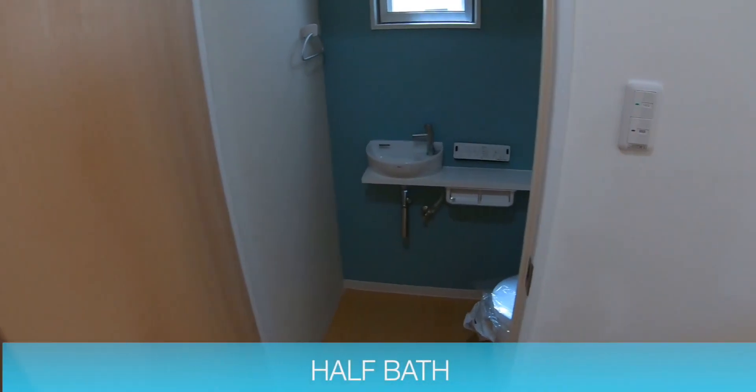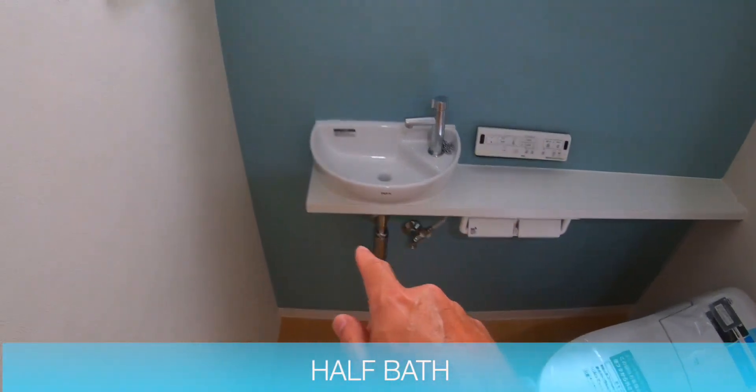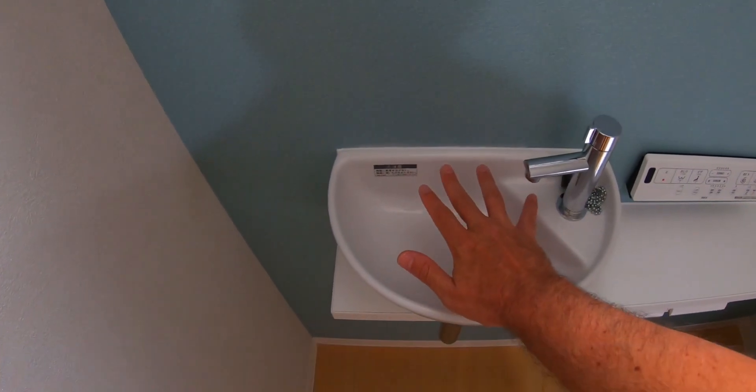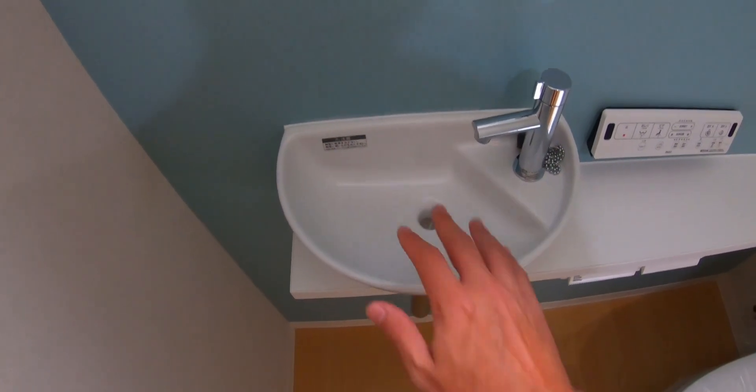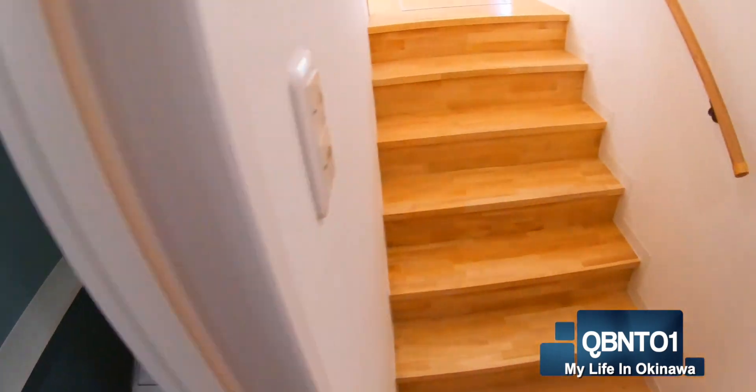Over here we have a Japanese toilet with a little sink. Look how small the sink is — the size of my hand. They're tiny. So a half bath downstairs.